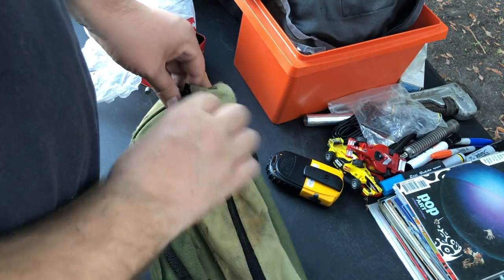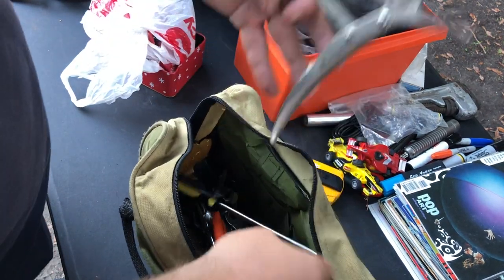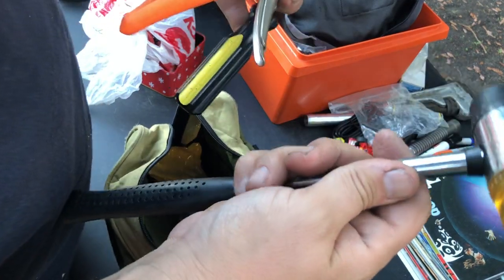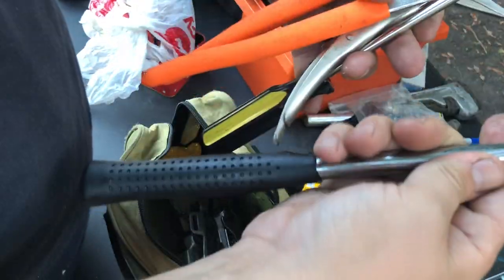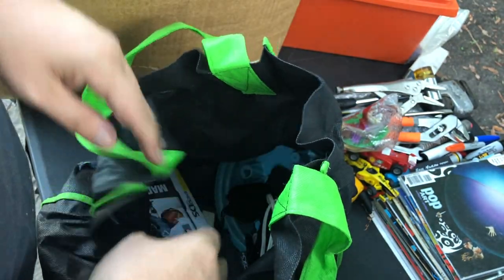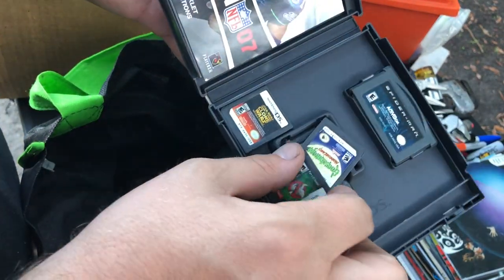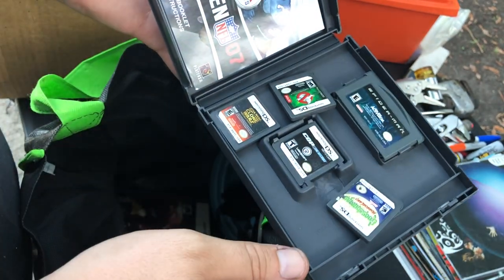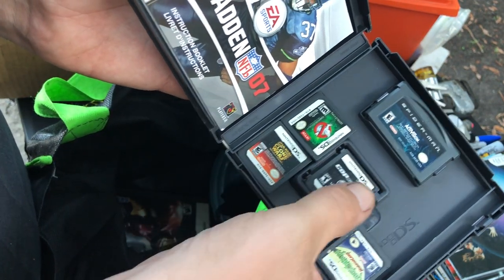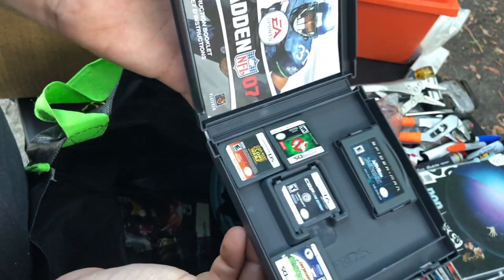One more bag we pulled out — sounds like tools, and that's exactly what it is: a bunch of hand tools. The first thing we opened had some Snap-on in it, so maybe we'll find more. There's a calculator, a Nintendo DS game case — wow, it's full of games. Not just one game: Sports, Goosebumps, Ghostbusters, Clone Wars, Spider-Man, Cop. This is a bunch of DS games.